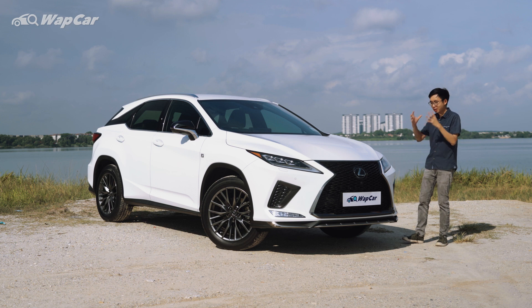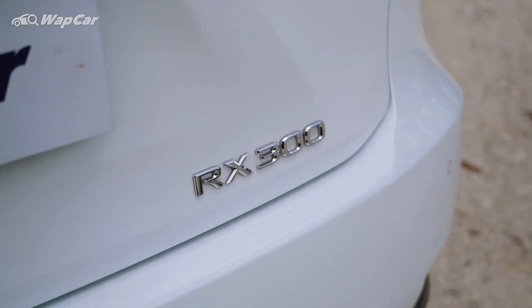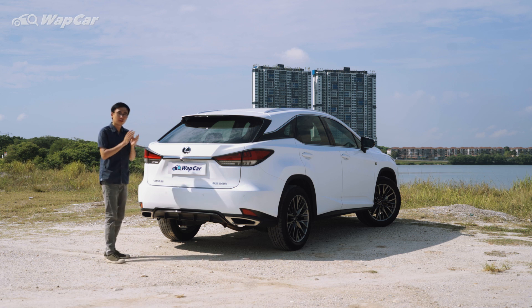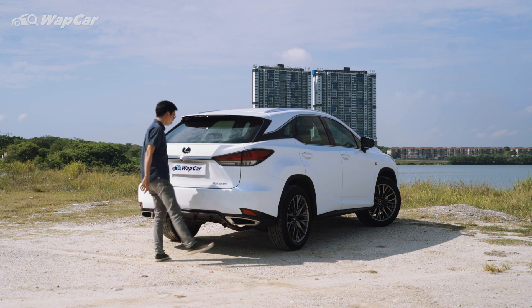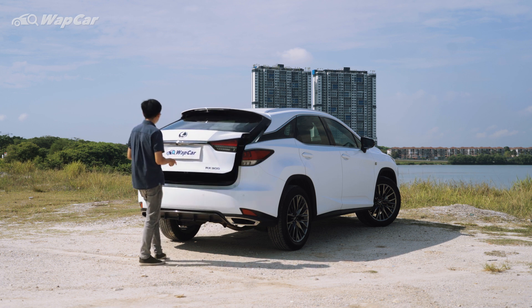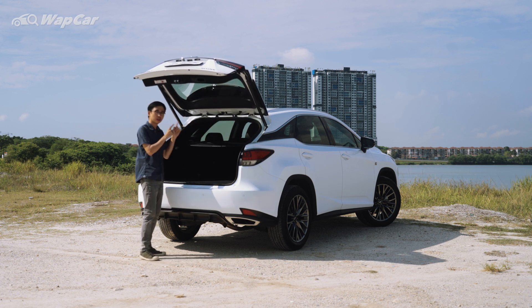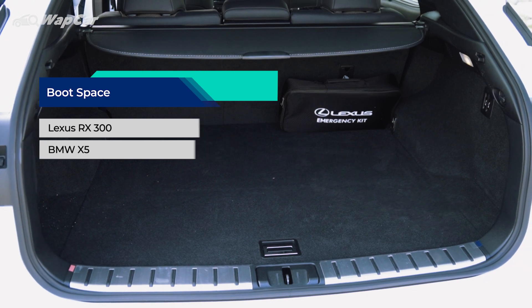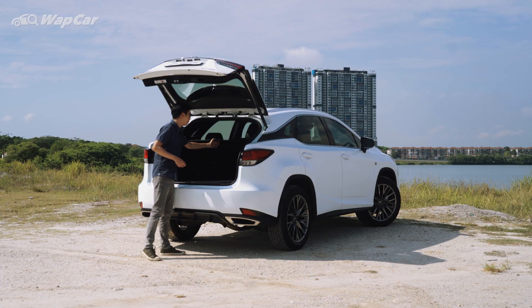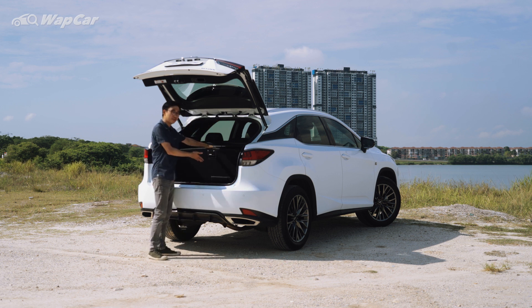In 2019, Lexus updated the model naming from RX 200T to RX 300, as you can see from the badge here, just to streamline their model names. The RX 300 F-Sport is equipped with a hands-free powered tailgate — with your key in your pocket, do a sweeping motion underneath the rear bumper and it opens up. The motorised tailgate motor is one of the quietest I've experienced. It opens up to 453 litres of boot space, with a tonneau cover. You can fold the rear seats down via a button if you need more space, and underneath there's a space saver spare wheel.